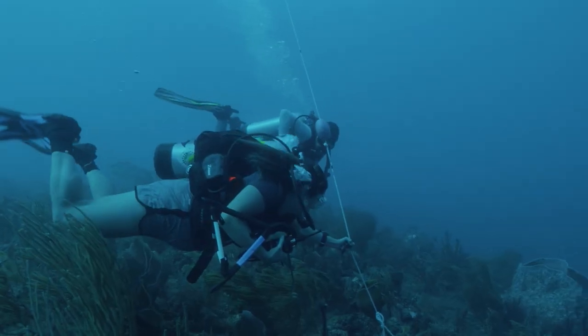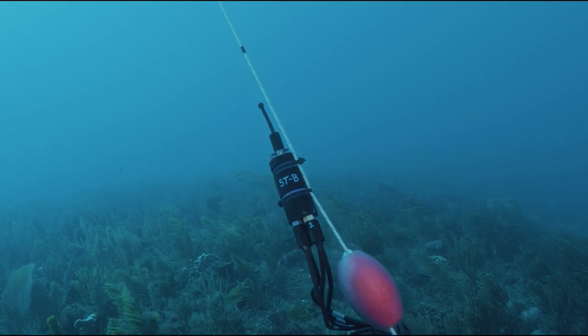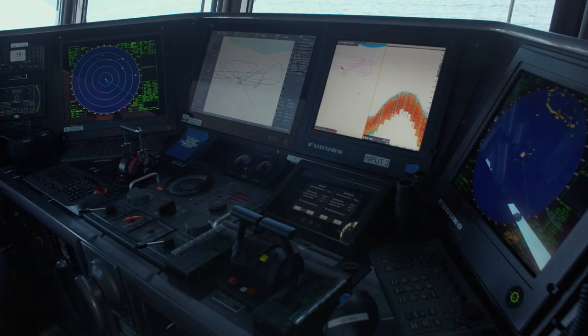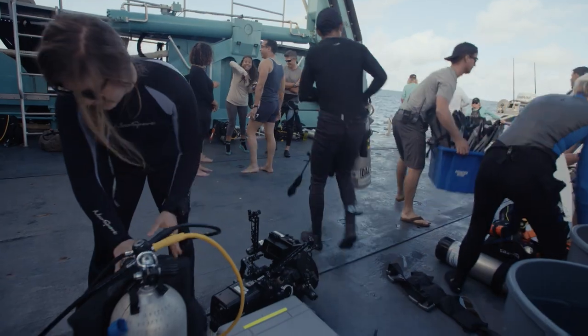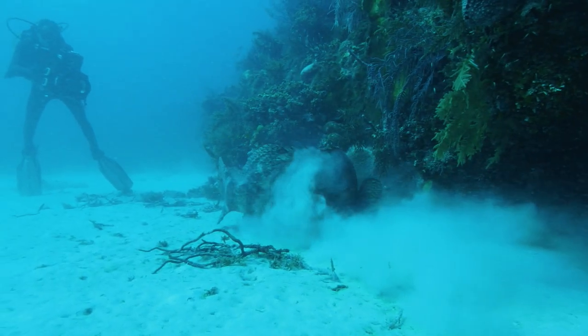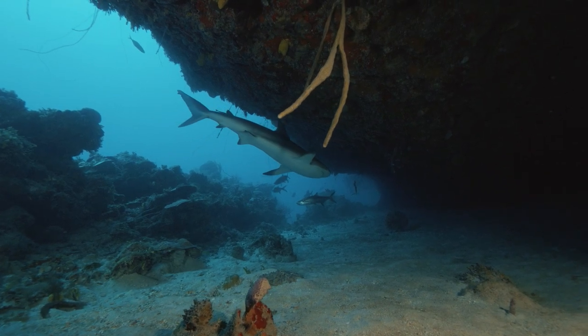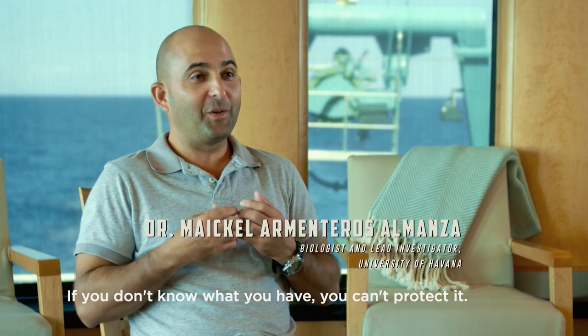We're seeing that even baby corals are responding to characteristics of the soundscape when they're looking for somewhere to attach on the reef. The hope is that after a month at sea, this team will have discovered some of the keys to coral reef survival into the 21st century. If you don't know what you have, you can't protect it.